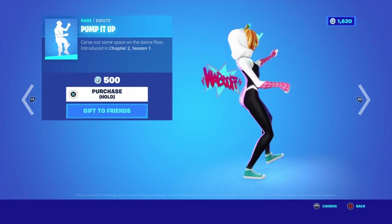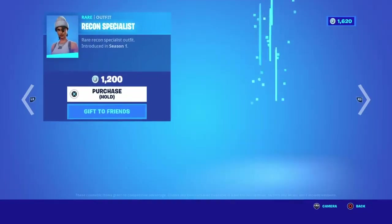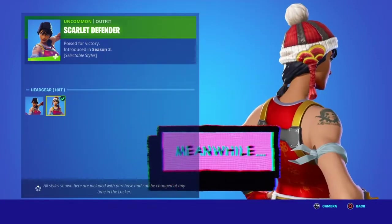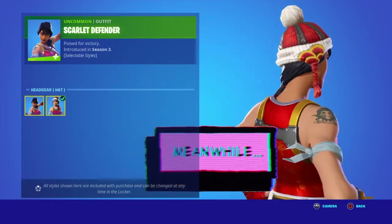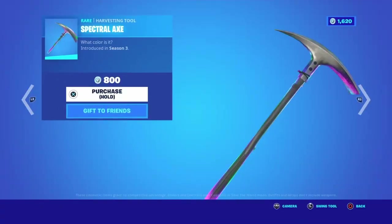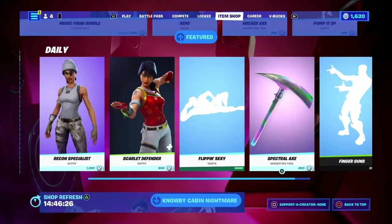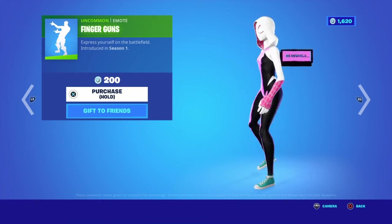We've got the Pump It Up emote — we need more Halloween emotes honestly. The Recon Specialist is back as well, a rare outfit with a basic description for old Fortnite fans. The Scarlet Defender is here with her Christmas style, introduced during the Chinese New Year event when Lucky Landing was added. Her description is 'poised for victory,' introduced in season three — I actually have this one, got it as a gift. We've also got the Spectral Axe, which is basically a reskin of the normal pickaxe with different colors.